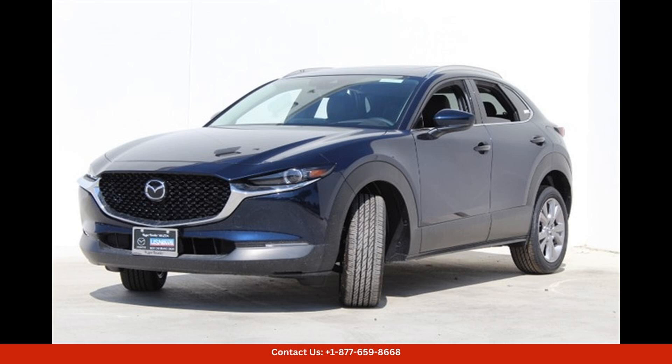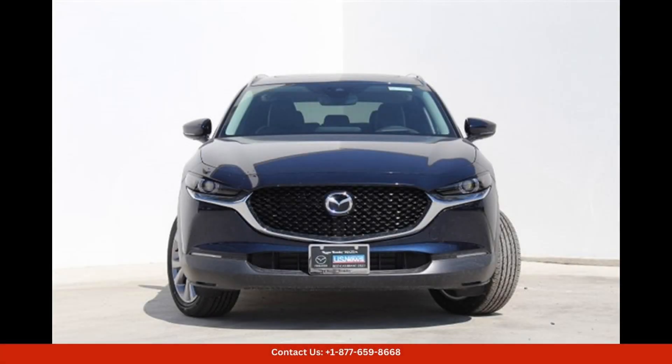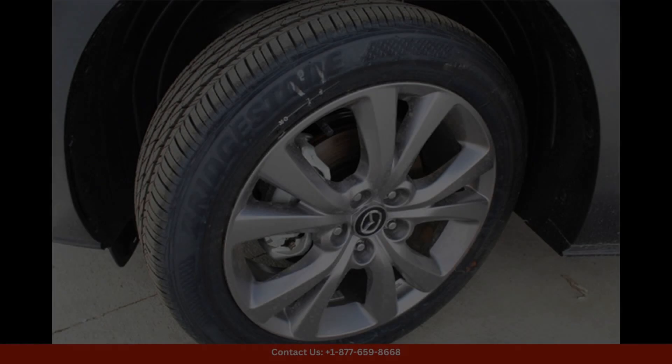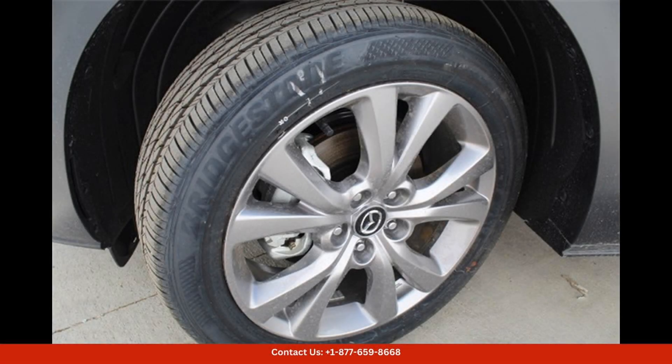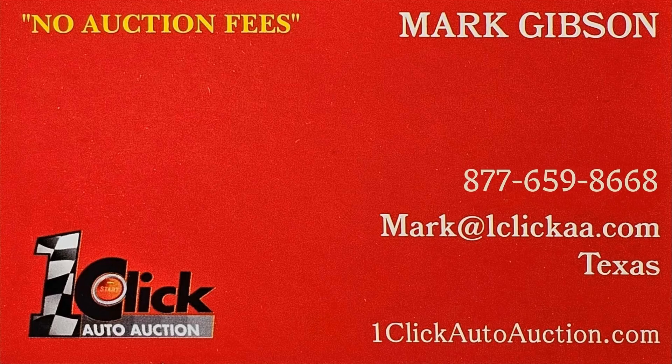Overall, the 2024 Mazda CX-30 25S Preferred Package in deep crystal blue mica is the perfect blend of style, performance, and comfort, making it an ideal choice for drivers in Austin, Texas who are looking for a versatile and upscale SUV. Thanks for watching — subscribe to the channel and stay tuned.